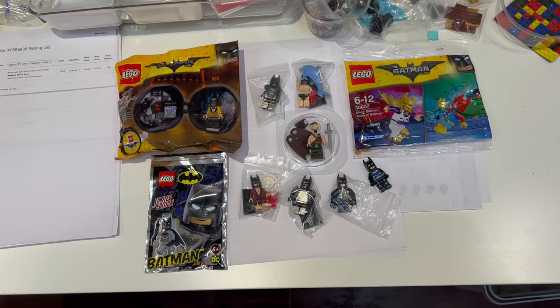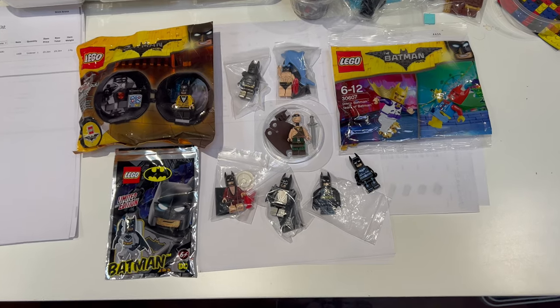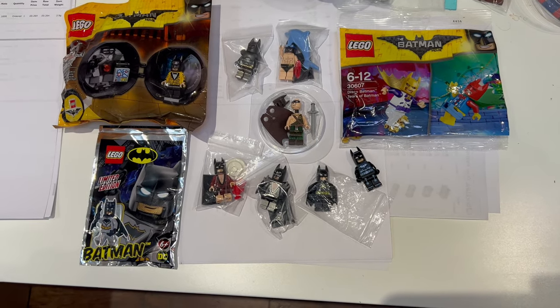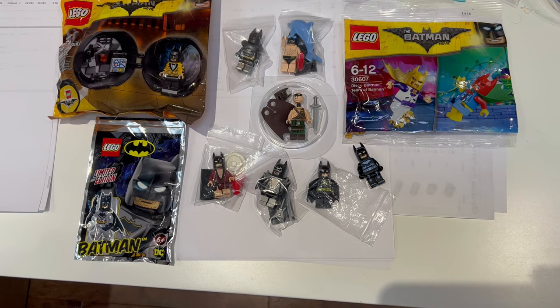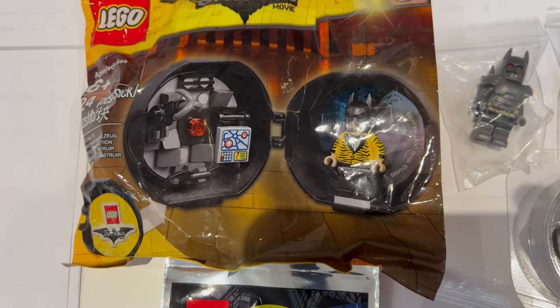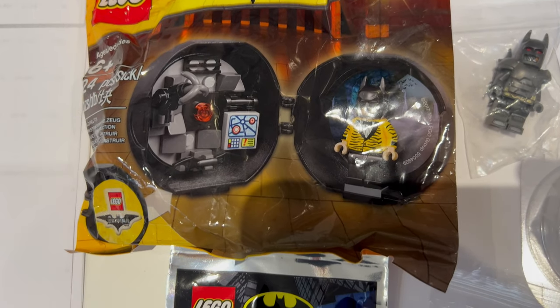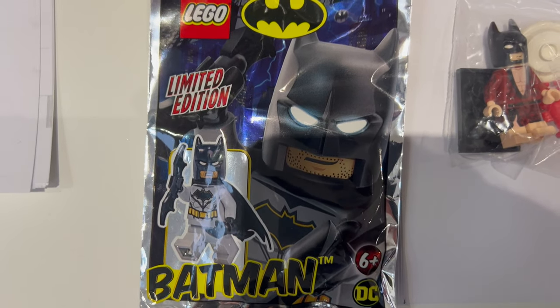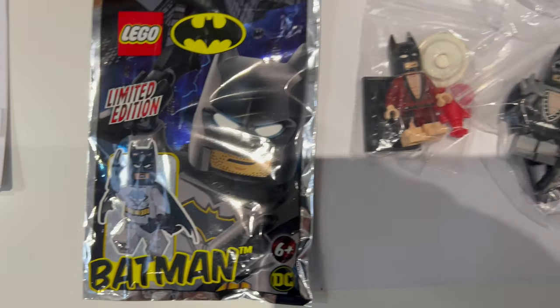It looks like someone is starting or adding to a Batman minifigure collection because they've bought all of these various Batman minifigures. Let's start with the cave pod there, and then we've got another Batman in one of the foil packs from the magazines.